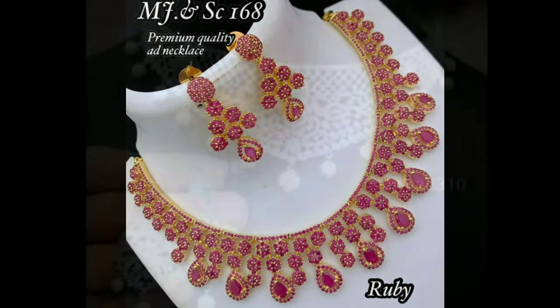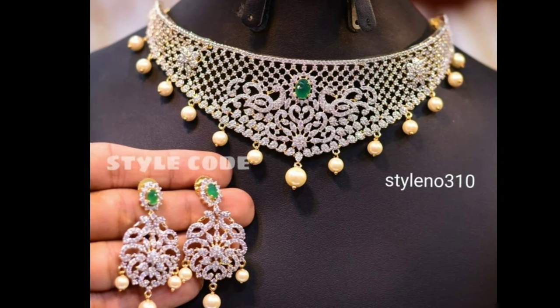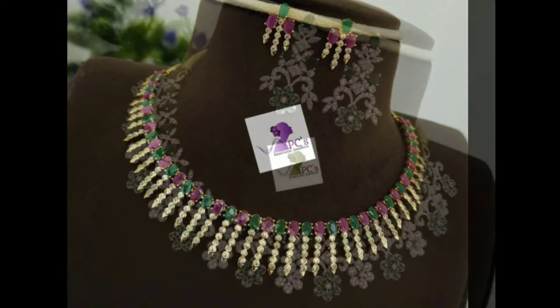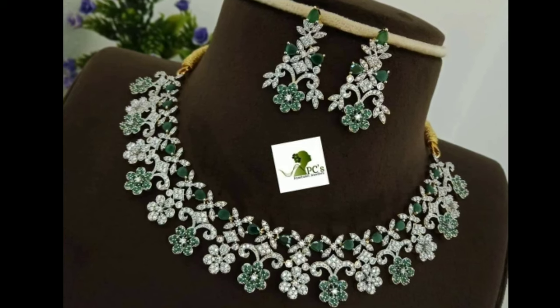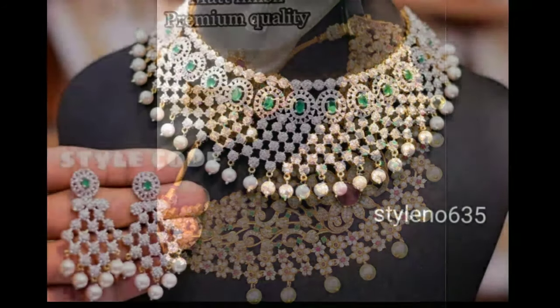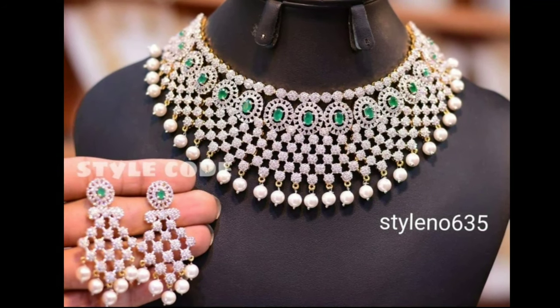A choker is a style of necklace that can be made of metal, beads, leather, and just about any other malleable material. It is worn around the neck touching the skin, rather than longer necklaces which dangle. As to what it means when a girl chooses to wear one, it means they like the style or perhaps received it as a gift and want to please the gifter by wearing it.